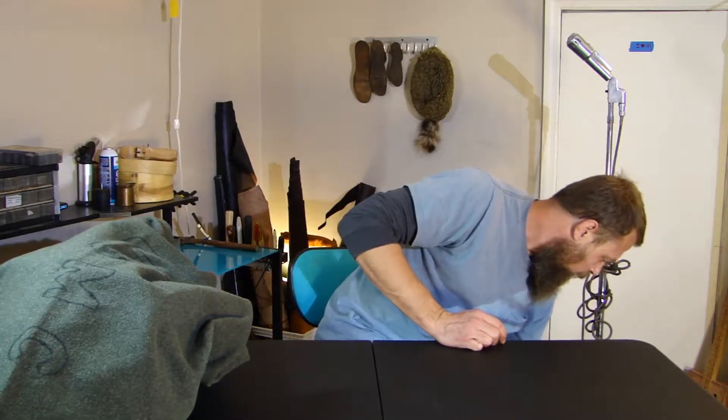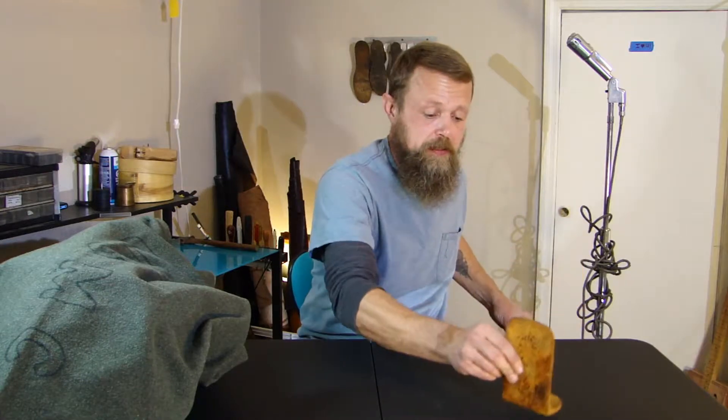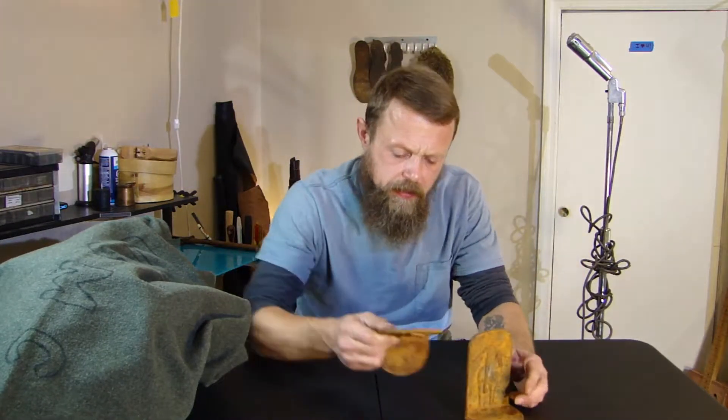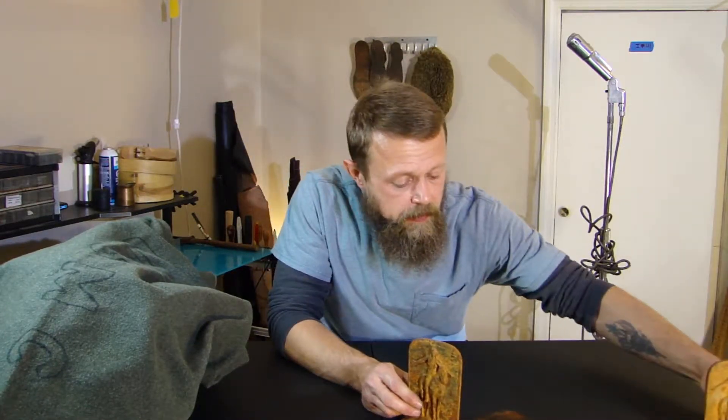There were a ton of little things — a lot of digging, nothing was easy to find this weekend. Some cast iron bookends that are marked USA.